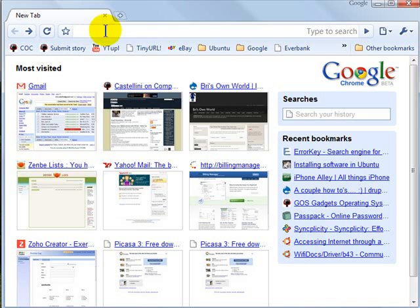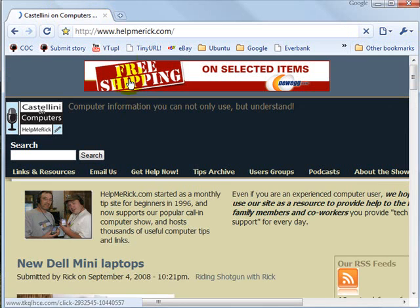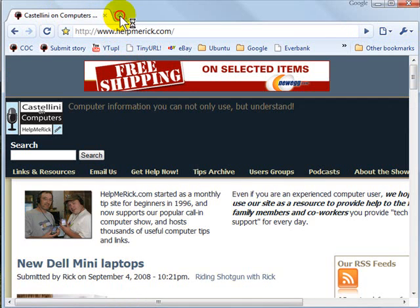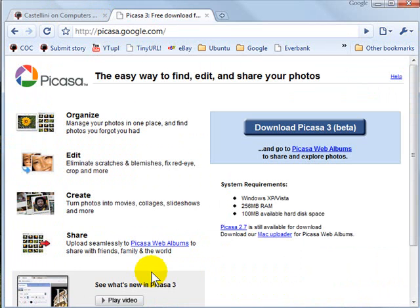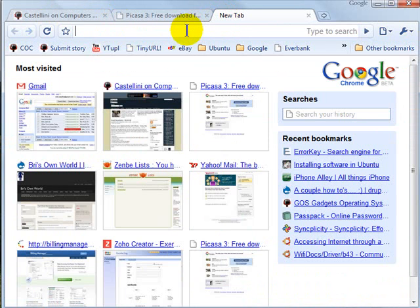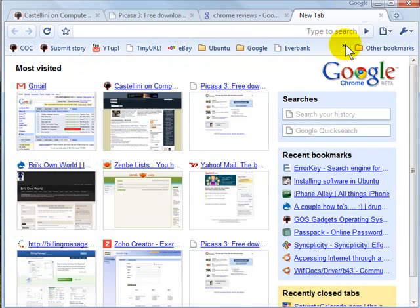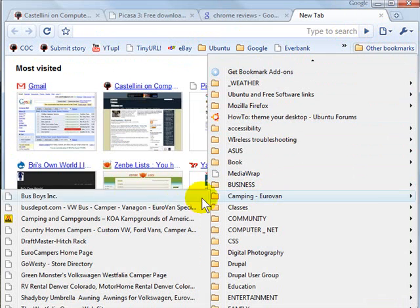Like all good browsers today, Google Chrome includes tabs. By default, if I'm looking at one website in the first tab, I can click the plus sign up here at the top and instantly get a new tab. It also gives me the choice to get to one of the other websites I've been recently visiting, or I can open a new tab to do a search or open one of my existing bookmarks.